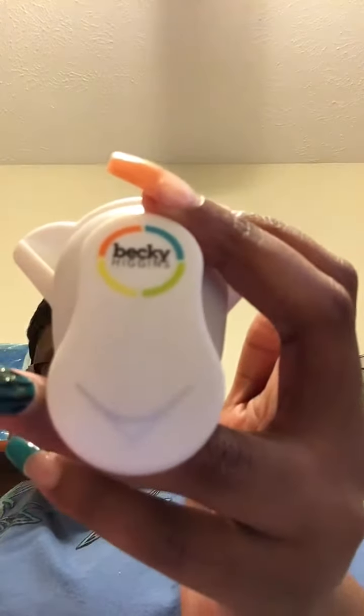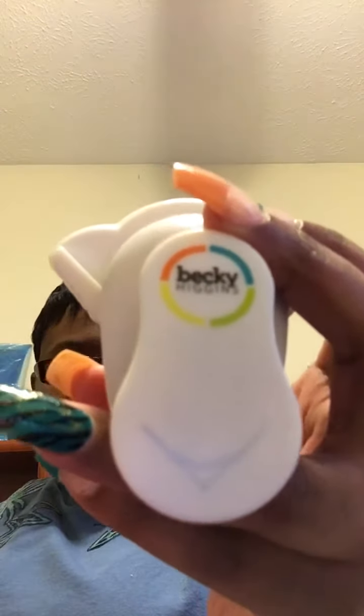Let me open it up for you. Let's show you what it looks like. This is it — the Project Life Corner Rounder. And I got the idea to buy one of these from Chit Chat with Kim. She's a YouTuber on this channel.